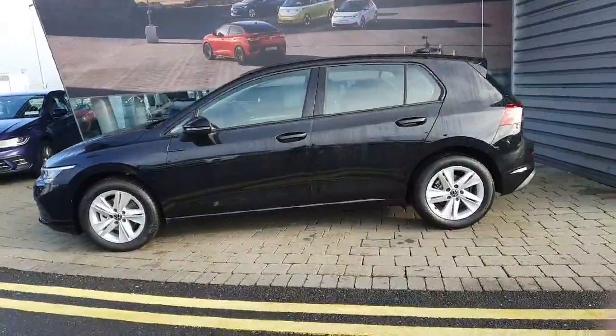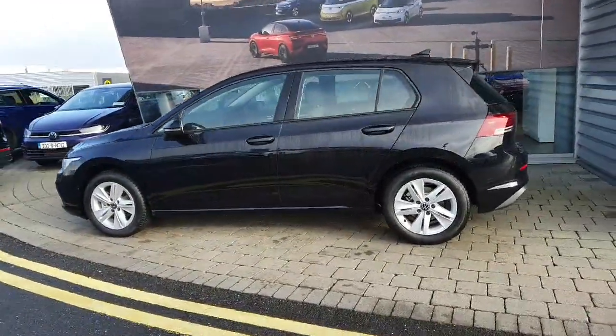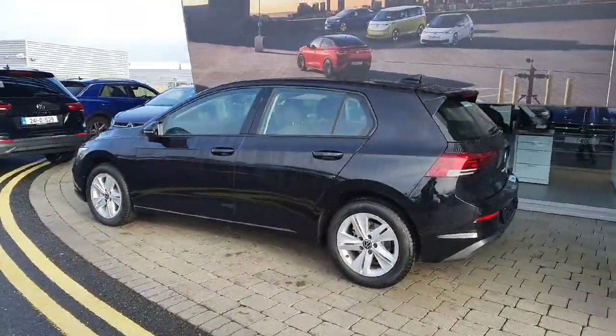This car comes with a 1 litre petrol engine producing 110 brake horsepower, and it also comes with a 6-speed manual gearbox.